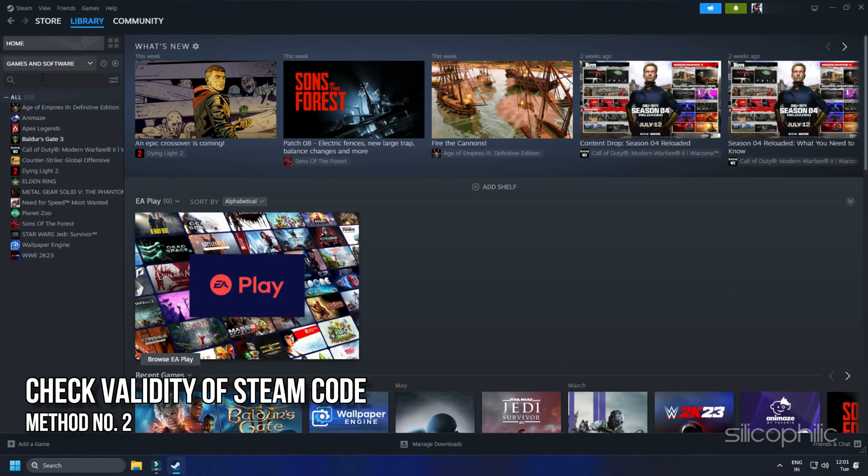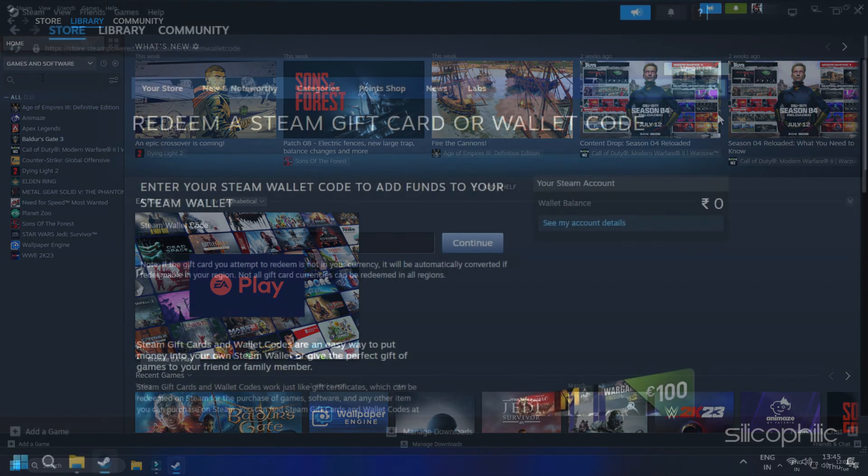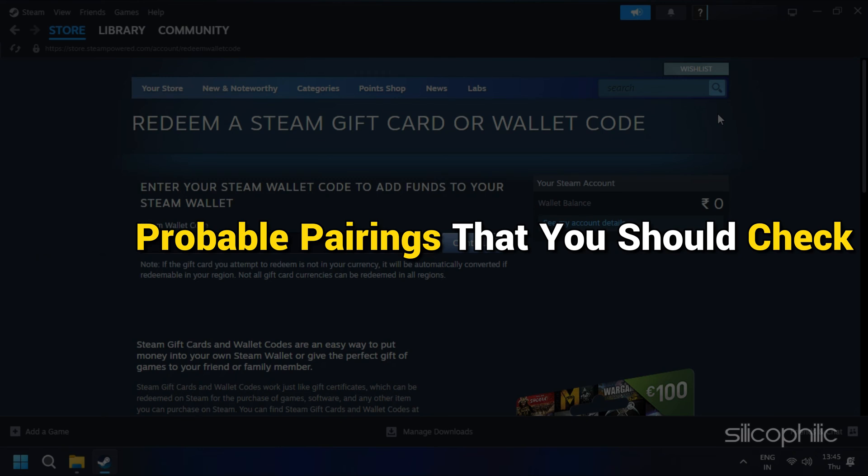Method 2: Steam wallet code won't redeem if it is incorrect. So check the validity of your Steam code. It is recommended to double check the characters. Sometimes the letters get replaced with identical numbers and vice versa, which creates problems. Here is a list of probable pairings that you should check.